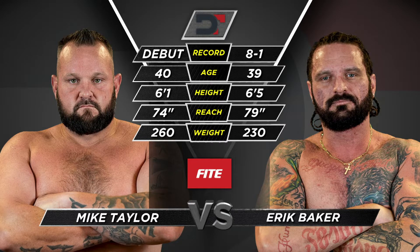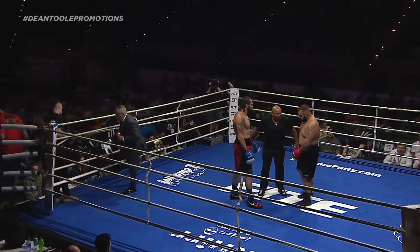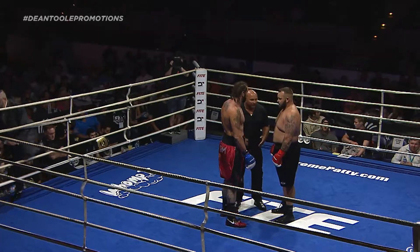Mike Taylor, 40 years old, manicured happy trail on his chest here, making his debut. I think he's going to throw down, ladies and gentlemen.